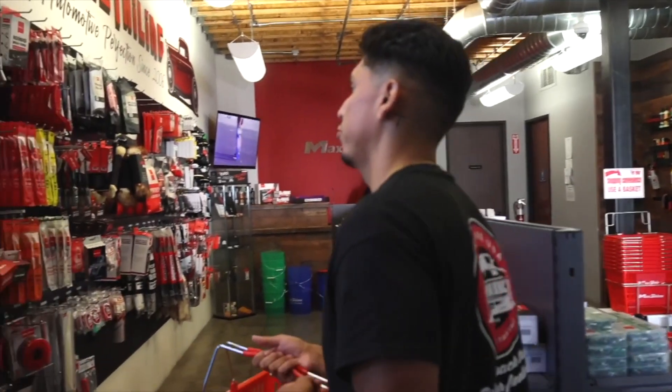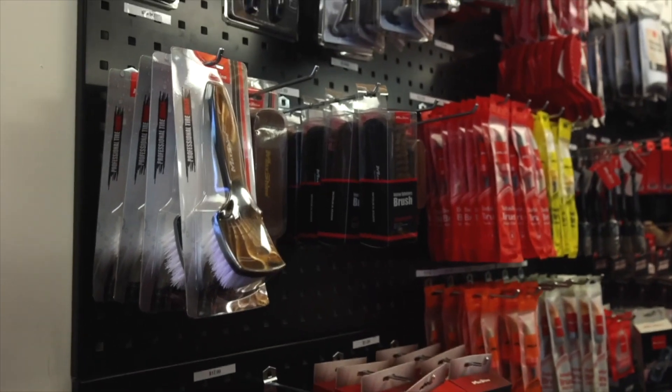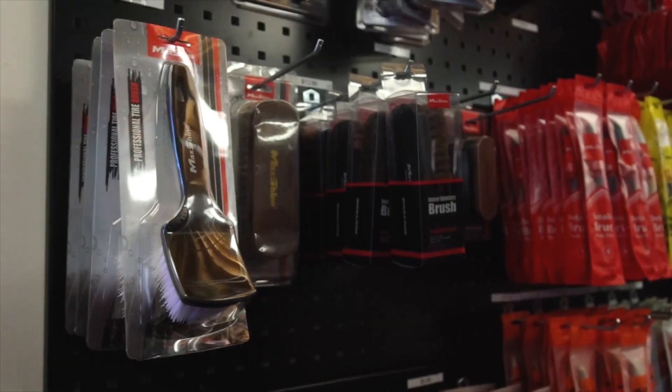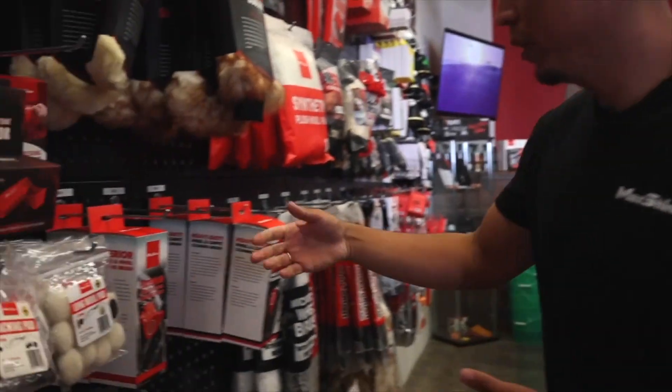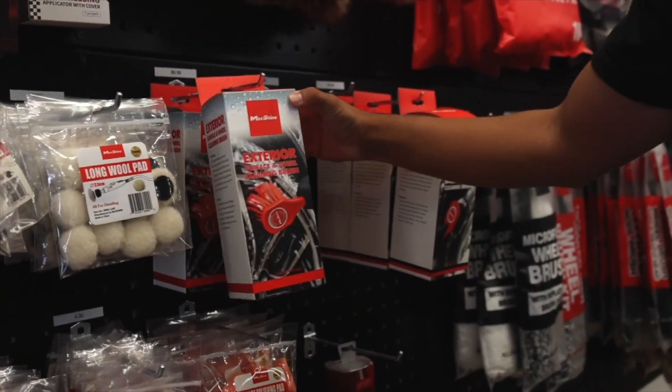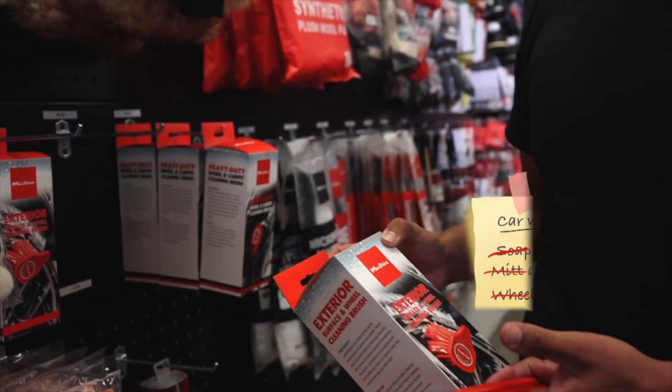And I need a wheel and tire brush. This one looks a little too much out of my budget right now. I've got about 80 bucks left. Perfect — $9.99, got the exterior surface wheel and cleaning brush with soft bristles. Don't really got to worry about your rims either.